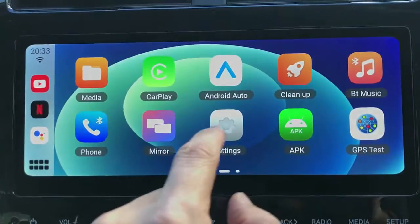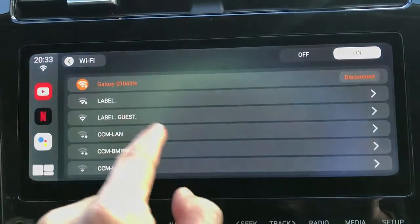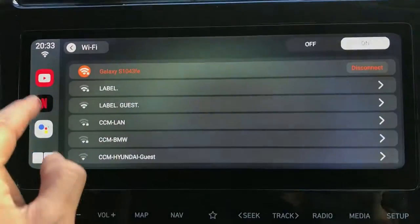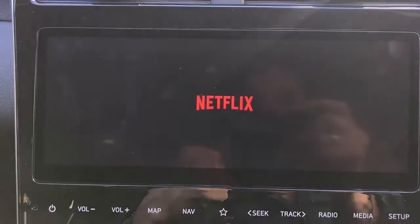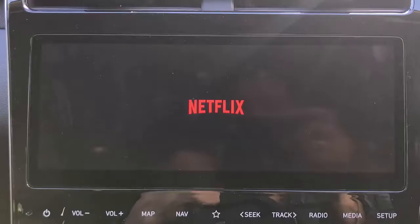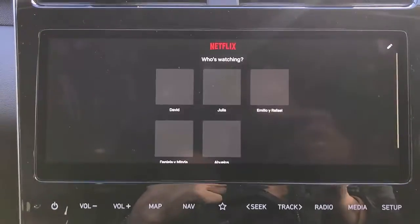Then we go to settings and in the settings we connect with the hotspot of your mobile phone. It's already connected, and then just go to Netflix and start watching a Netflix movie. Of course, you have to use your Netflix account — it's very simple and easy, just click and play.